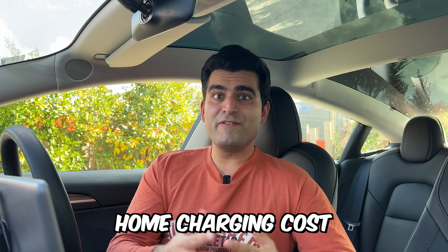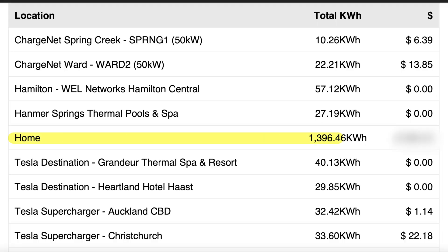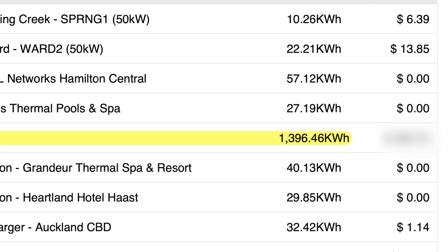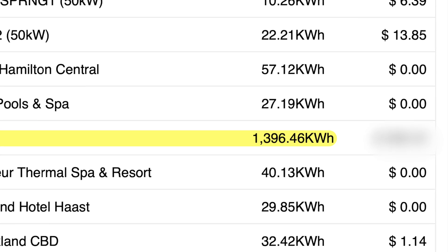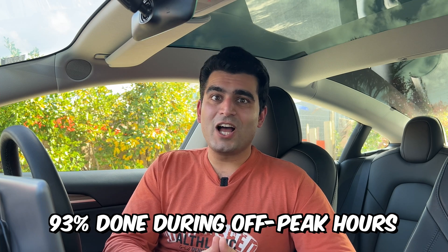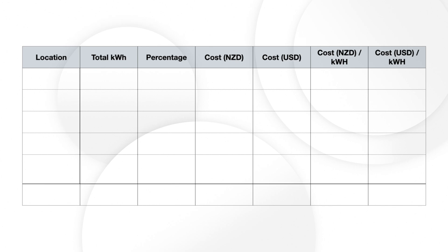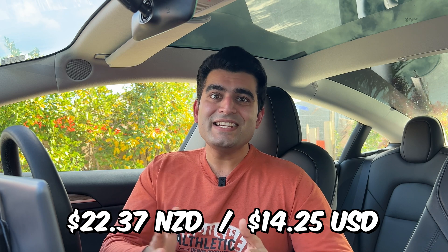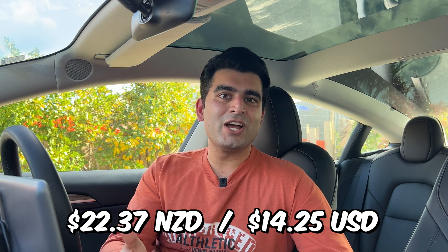Starting with the home charging cost: we consumed a total of 1,396 kilowatt hours charging at home, which to my surprise was only 56% of our total charging, and 93% of this charging was done during the off-peak hours. Based on our electricity rates, the EV app reported that this cost us $268 in total — an average of about 19 cents per kilowatt hour. This means that on average it only added about $22 per month to our power bill to charge our Model 3.